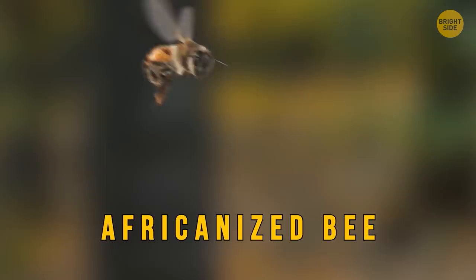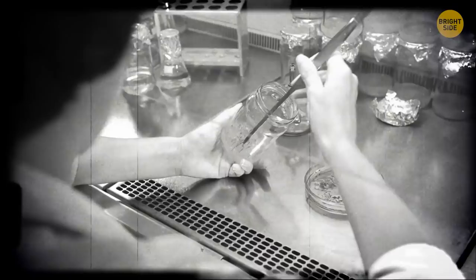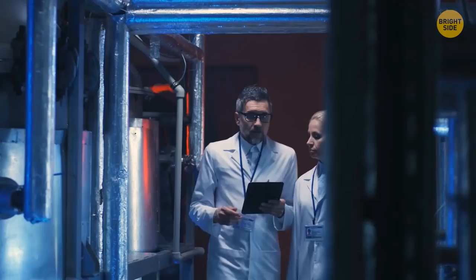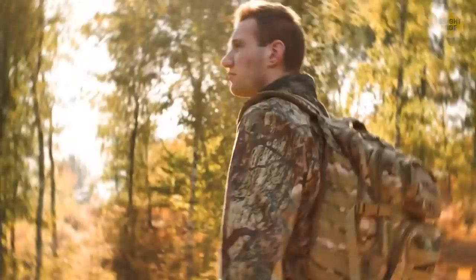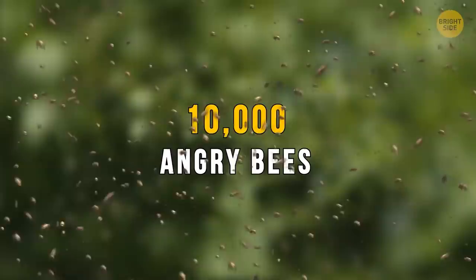Watch out for the Africanized bee coming right at you — this thing is a lab experiment gone terribly wrong. In the 1950s, the goal was to make a bee that produces more honey by crossing an African honeybee species with European ones. The result was a ferocious Frankenbee, more aggressive and defensive than most types. One day, due to a laboratory mishap, more than 20 colonies of these monsters broke free and spread throughout South America and up into the northern continent. These bees don't like it if someone gets closer than 15 feet to their home, and they all come out together to defend it — that's around 10,000 angry bees headed your way. They'll chase an intruder over the length of four football fields.